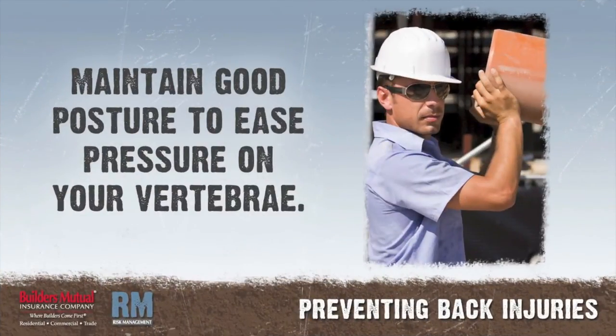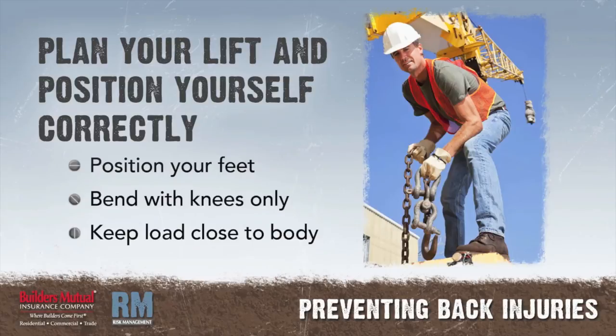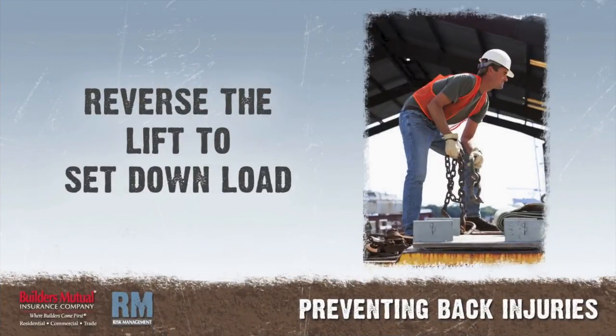Maintain good posture — sit and stand straight with your head up and your shoulders back to ease pressure on your vertebrae. When lifting objects: plan your lift; position yourself in front of the load, one foot slightly in front of the other for balance; slowly squat down by bending your knees only; with both hands, bring the load as close to your body as you can; lift with your legs, not your back; slowly straighten your legs until you are standing upright. If you need to turn, move your feet — do not twist at your stomach. Reverse the lifting procedure to set the load down correctly.